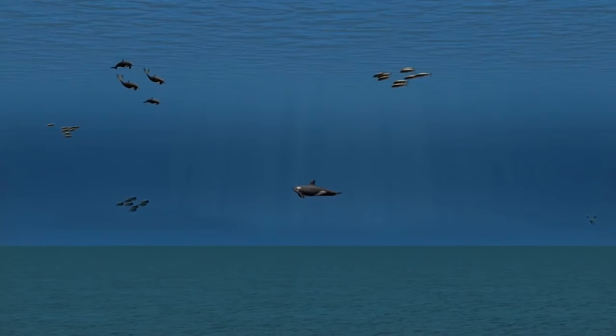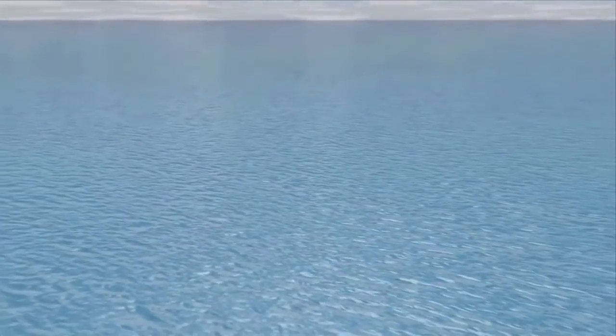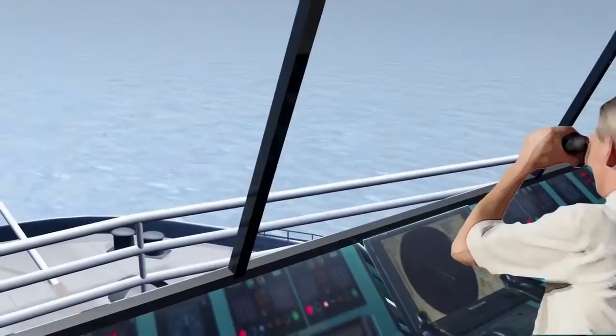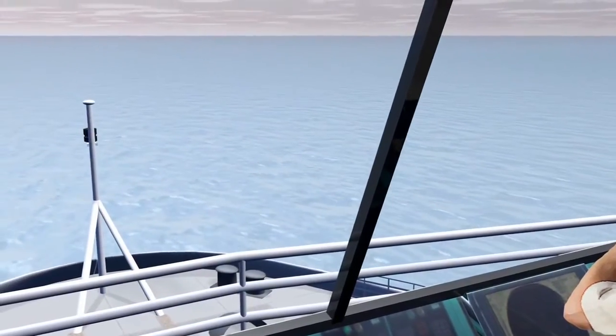Animal movement and behavior patterns are analyzed, and any areas of concern are closed to seismic surveys. During operations, visual and acoustic monitoring is used to detect marine mammals that may be present.